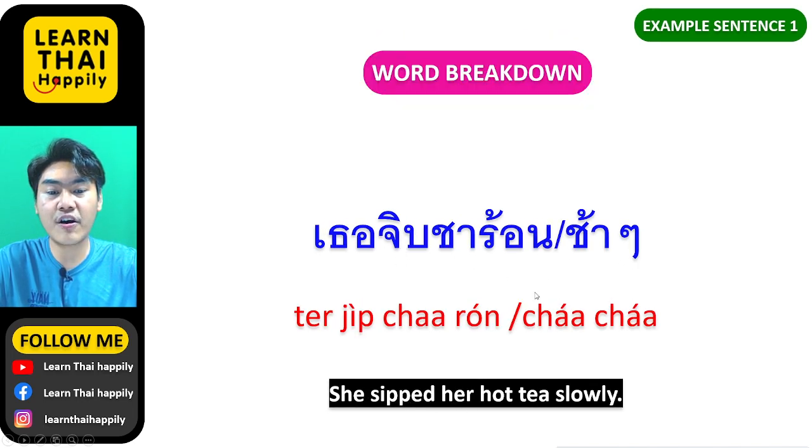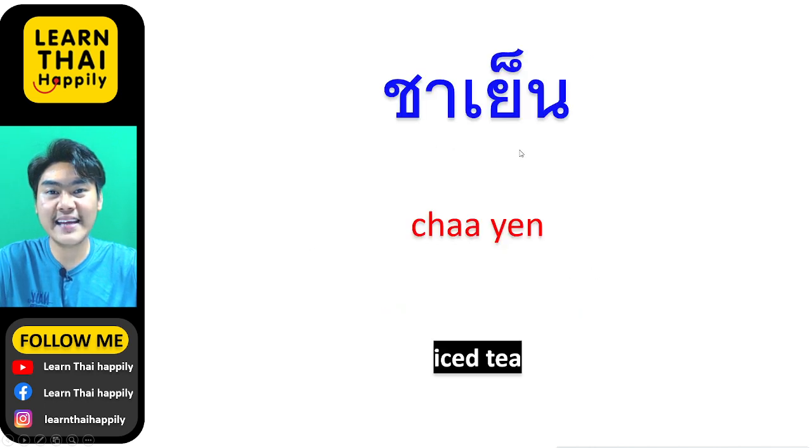เธอจิบชาร้อนช้าๆ — She sipped her hot tea slowly.